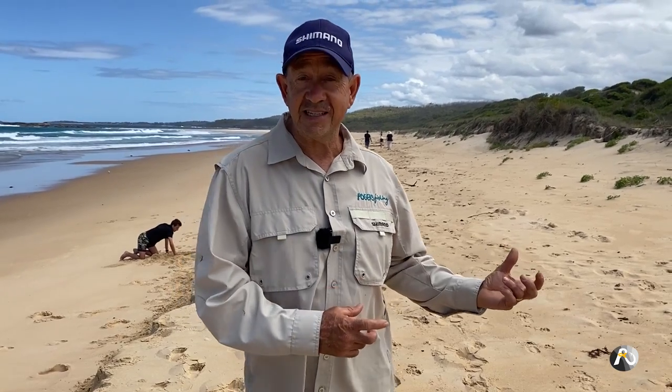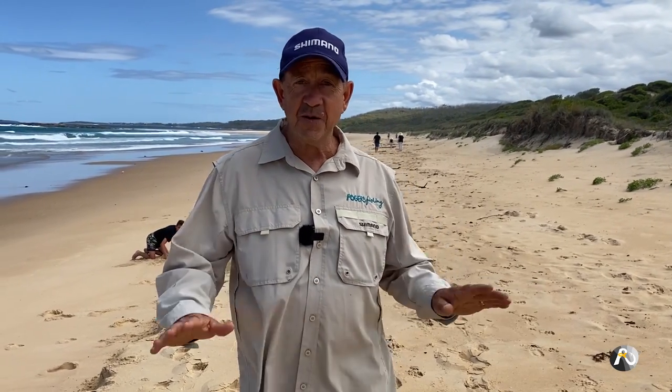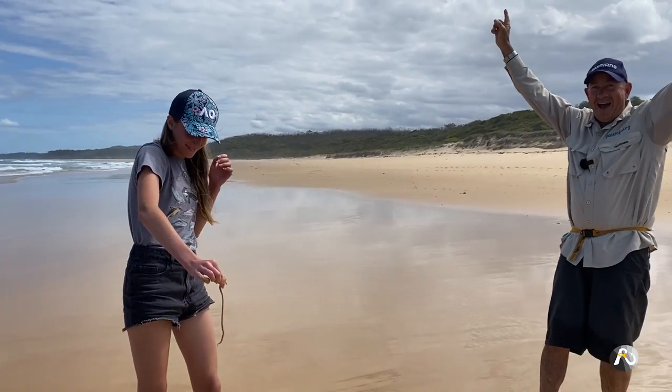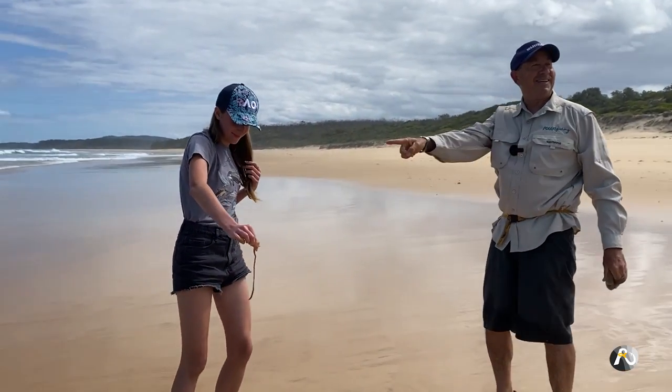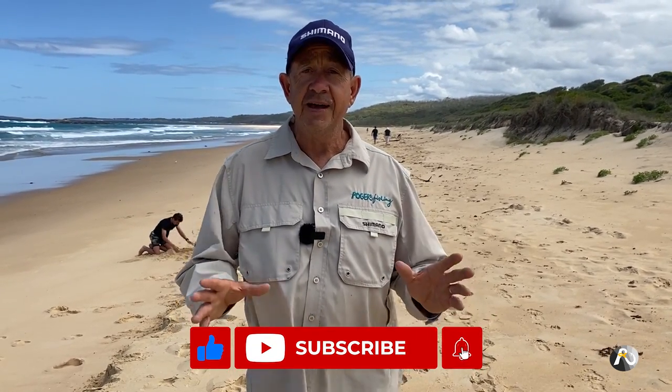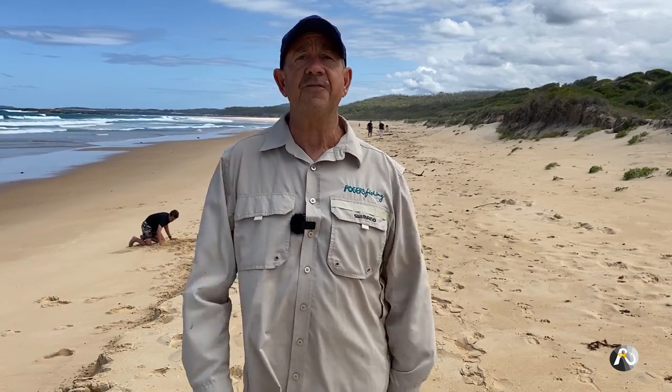I've got a family of six down here with me today who've never been beach worming and we're going to have some fun. I'm going to teach the parents and the kids and you can come along with us and learn at the same time. I've got so much more information coming out in this family fishing series — there's a whole bunch of videos coming out really soon that I know will be a big benefit to your family.